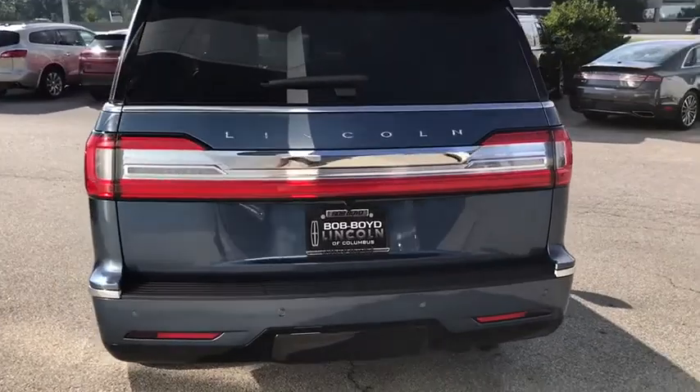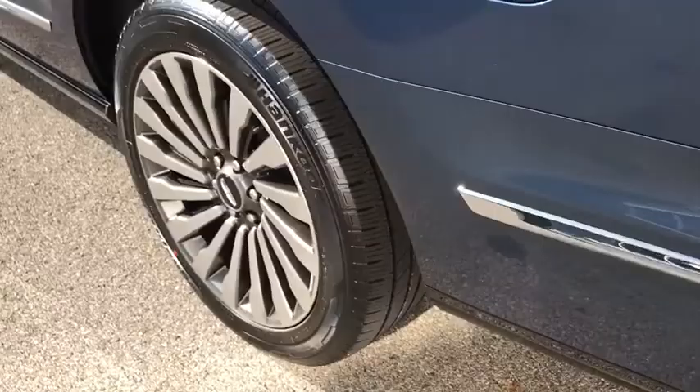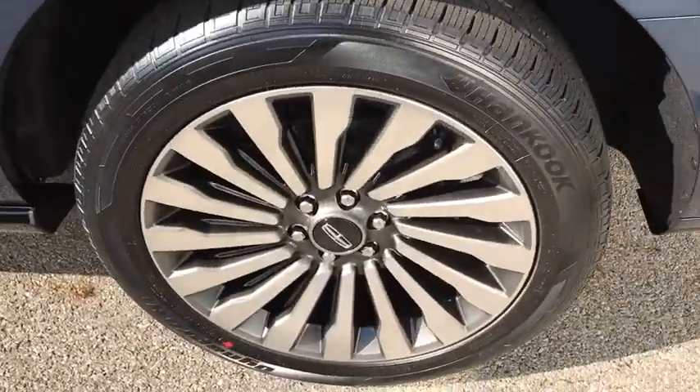Backup camera, power liftgate, keyless entry, power passenger seat, navigation system, remote engine start, traction control, stability control.